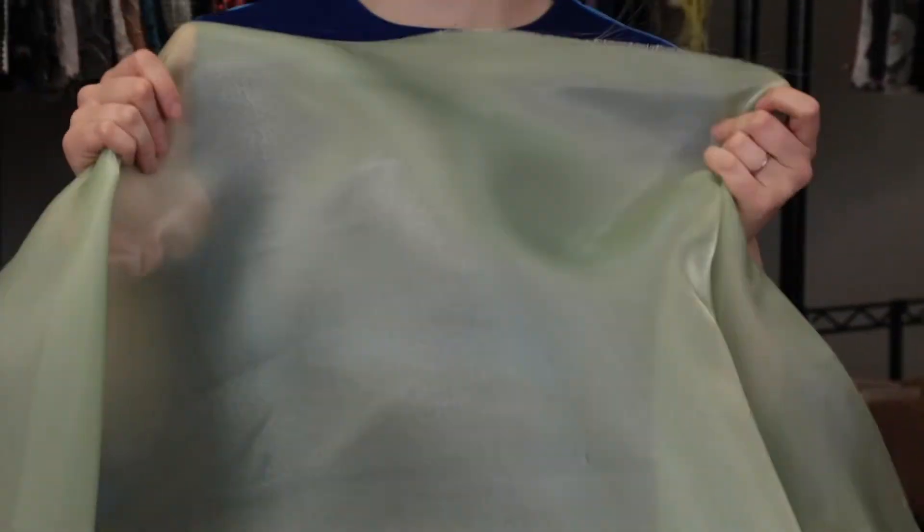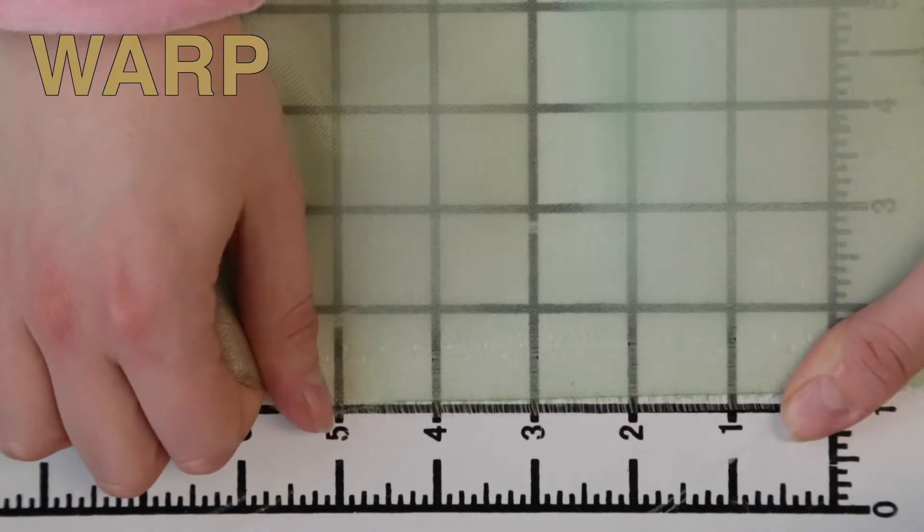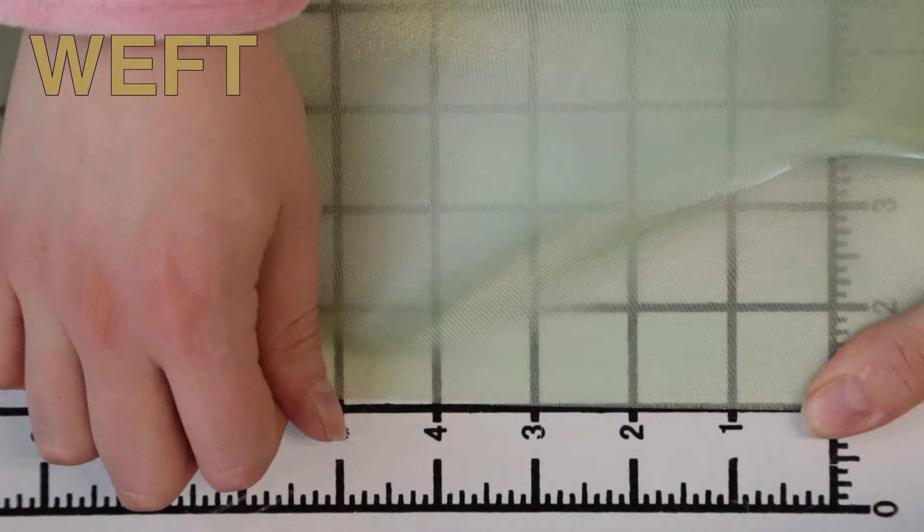This product has a soft, smooth hand, kind of creamy, features no stretch or give, and it is semi-sheer as the title implies, and it's exceptionally sheer when light hits it.